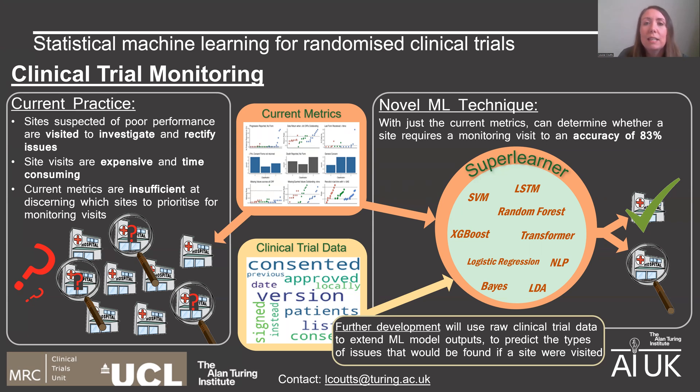We're now in the process of taking this a step further, so the model will be able to offer more information than simply whether a site requires a visit or not. By making use of the wealth of raw clinical trial data that the metrics are derived from, and knowledge of the issues found at previously conducted monitoring visits, we're working on developing the model to be able to predict the types of issues that will be found at a site if it were visited, such as whether the correct versions of forms are being used or whether they're being completed correctly.